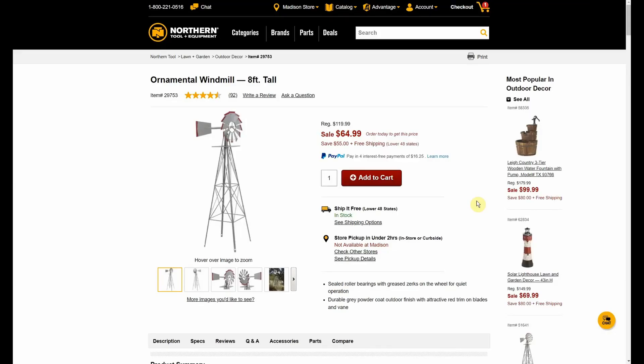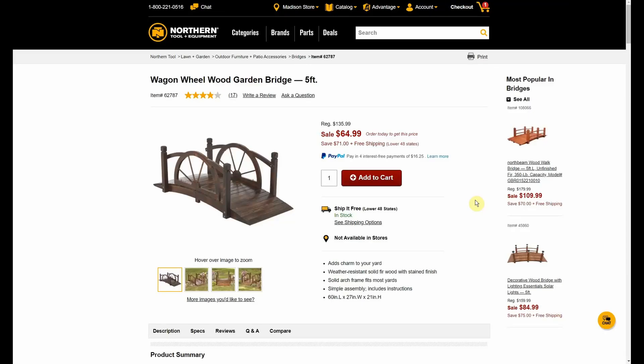Here's the same thing but the eight-foot version — was $119.99, down to $64.99. And we have a wagon wheel wood garden bridge, five feet, was $135.99, now $64.99.